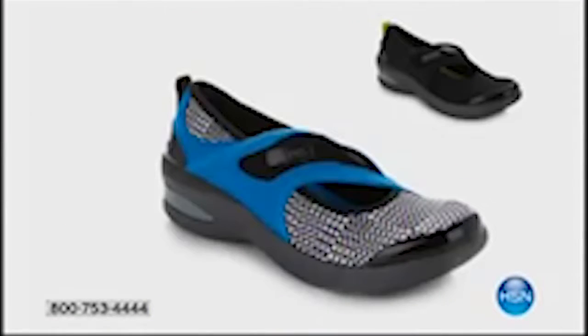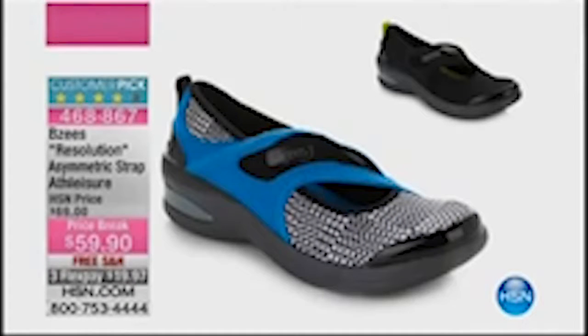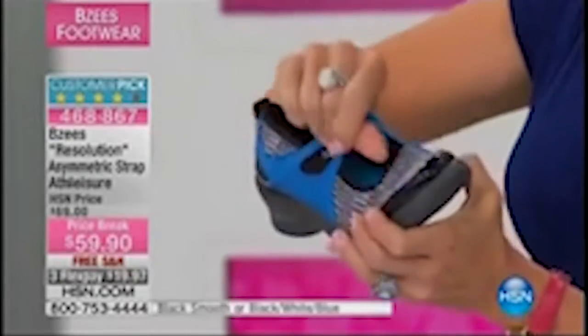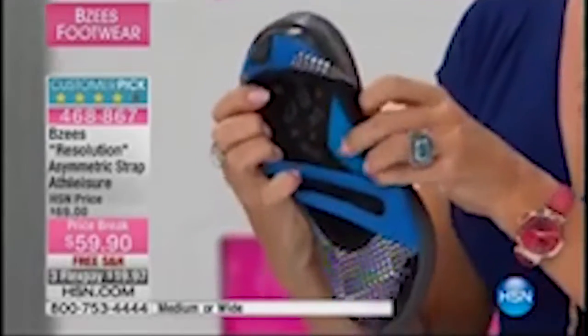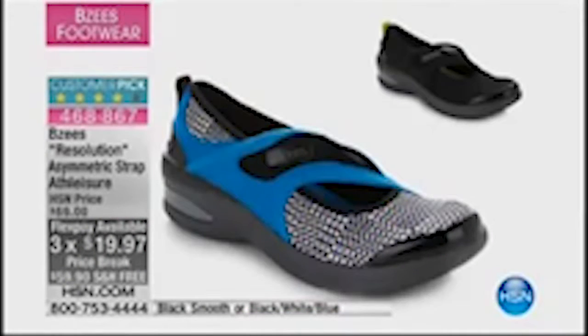Also available on hsn.com: the Resolution. This black, white, and print style is an incredibly fun summertime, fresh athleisure look. It's mesh, everything stretches, and it has huge arch support. Item 468867, also available in regular black.